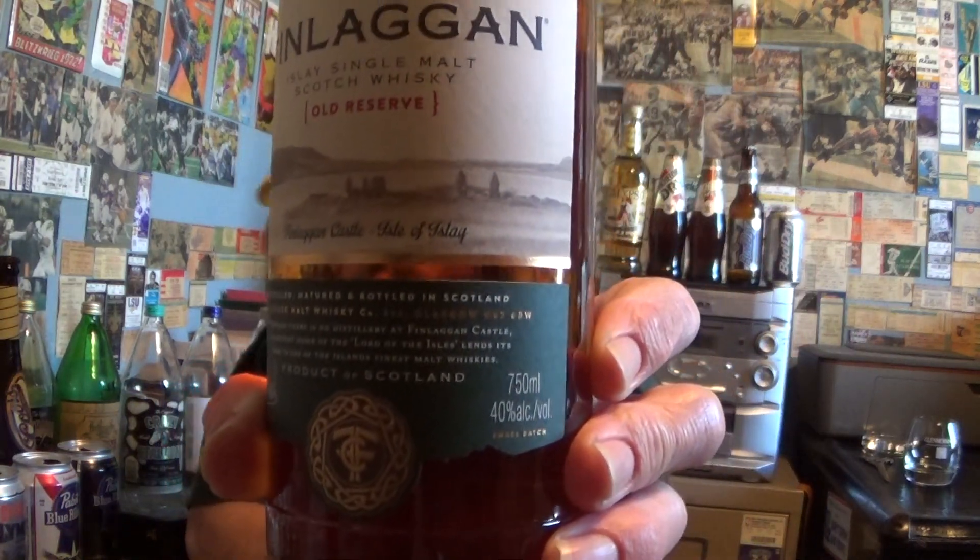It says P.D. Islay, Specially Selected, and then they're showing a photograph of what's remaining of the Finlaggan Castle on the Isle of Islay. It's just the ruins, not much there, sort of like the Spanish Fort in New Orleans.